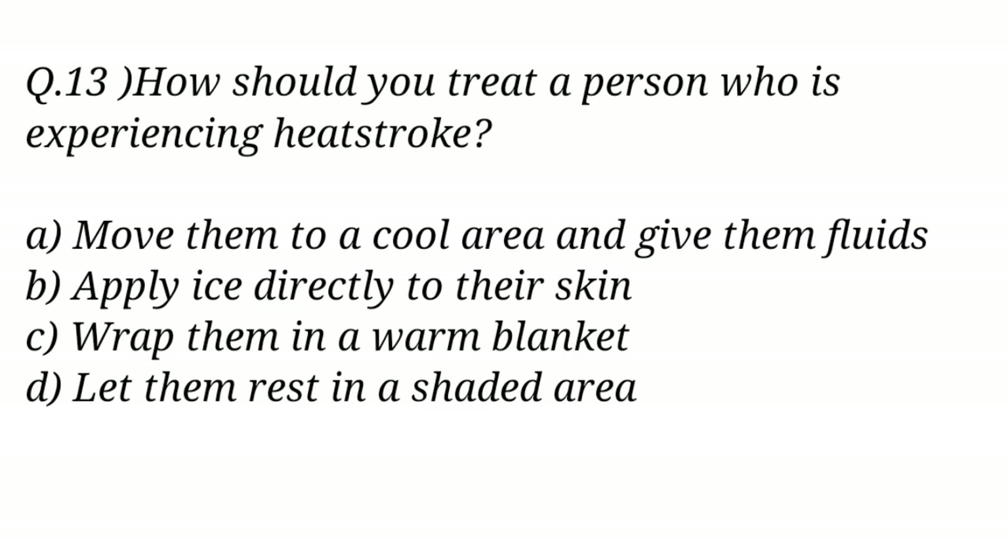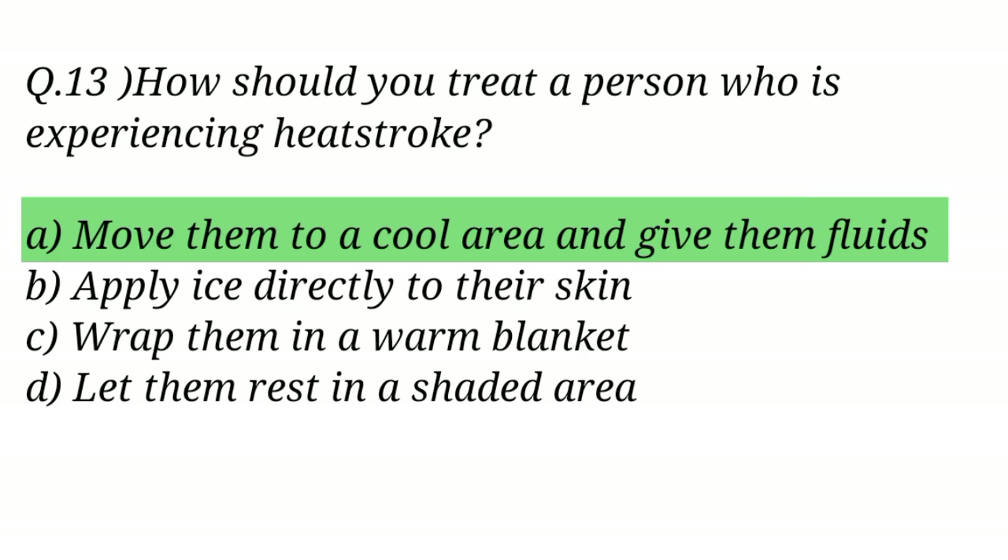Question No. 13. How should you treat a person who is experiencing heat stroke? The right answer is Option A: Move them to a cool area and give them fluids.